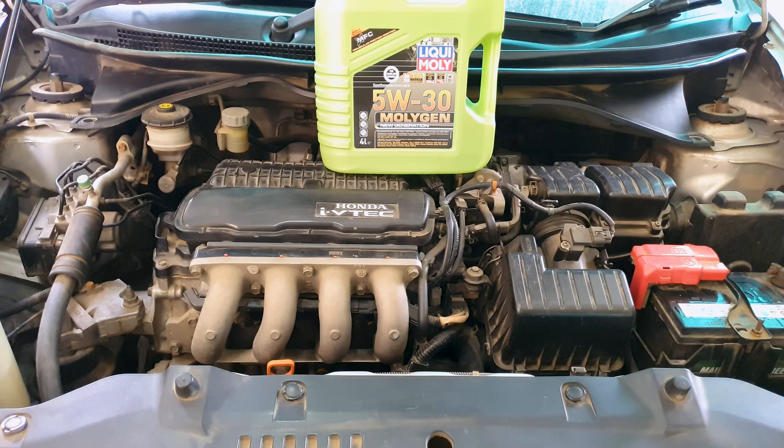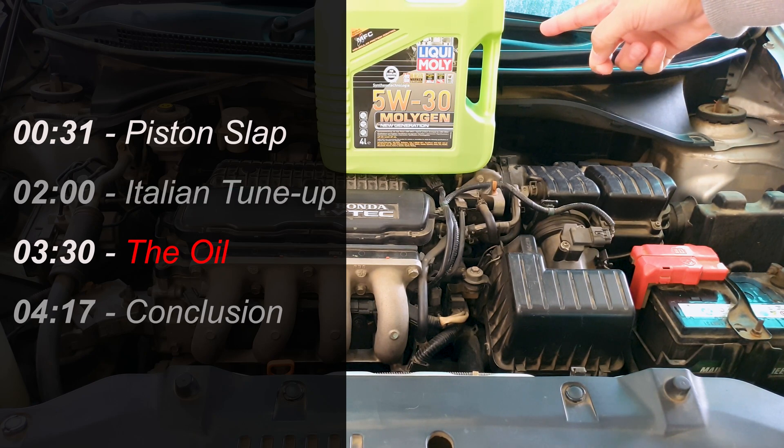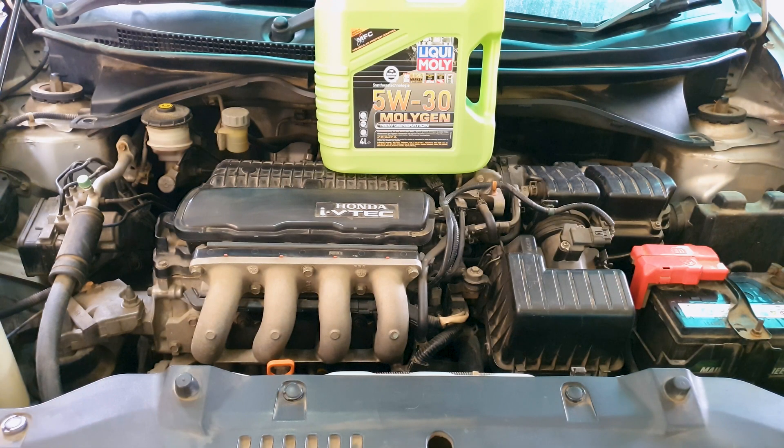The knocking sound you just heard is piston slap — this was on a cold engine that I had just started. Timestamps are here if you want to skip to the conclusion. I'll start off with what piston slap is, then secondly what an Italian tune-up is, which I didn't expect to include in this video, thirdly why I chose this oil, and then the conclusion. I'll try to keep this short and simple.